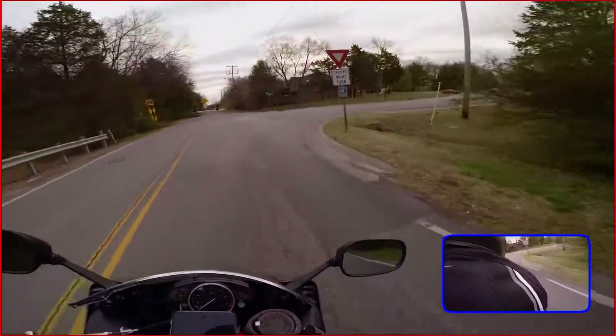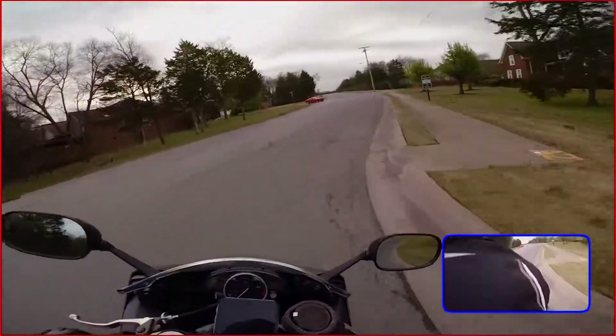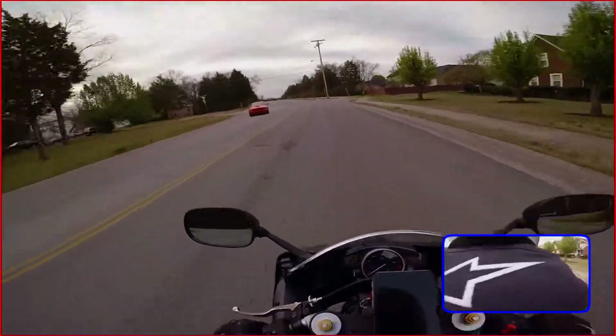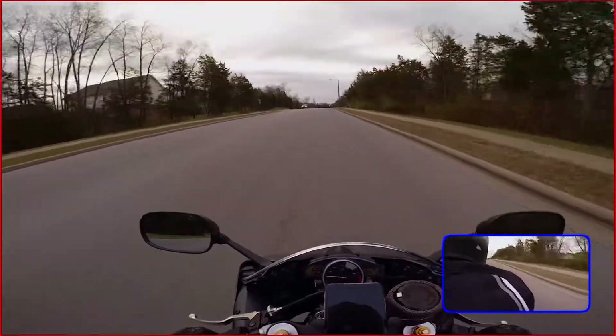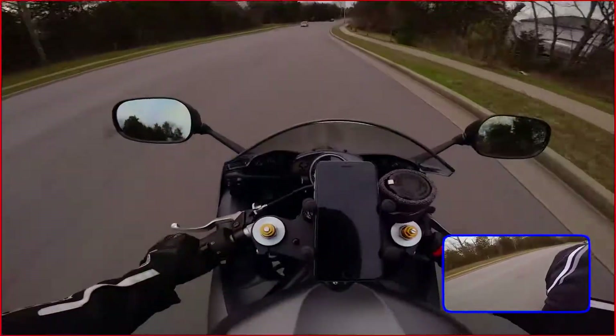Ready? What time does your bike say? 6:52. It's really 7:52. Yep. I never changed it over.